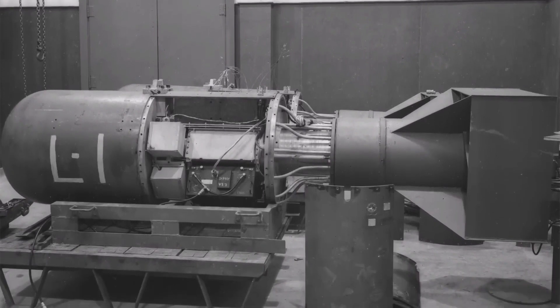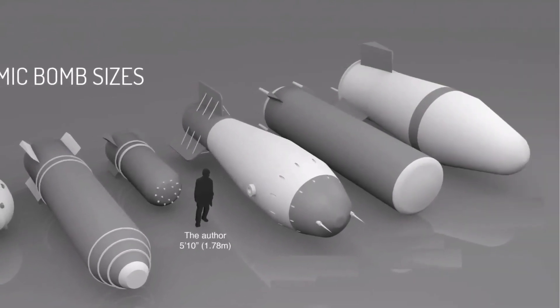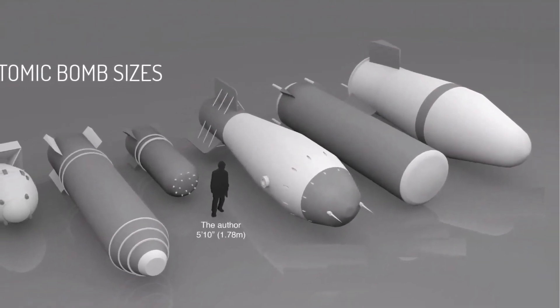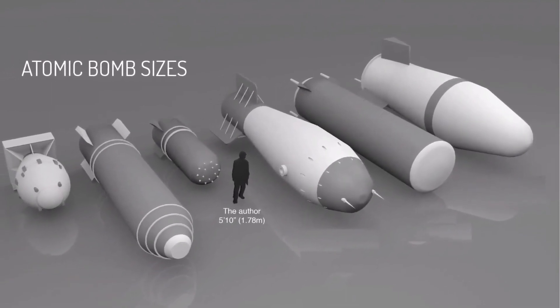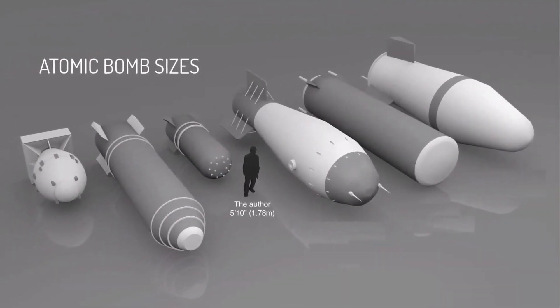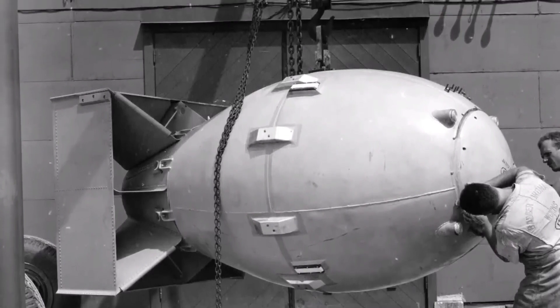By August 1945, the United States had two bombs ready for use. In an astounding display of scientific and industrial power, although Germany had been conquered by that point, the U.S. decided to deploy the bomb against Japan. Thousands of nuclear bombs were built until the Cold War, and in this video we will present the 10 biggest nuclear bombs in terms of physical dimensions.